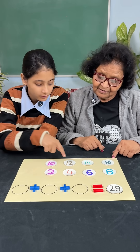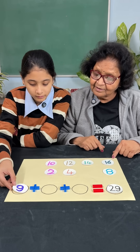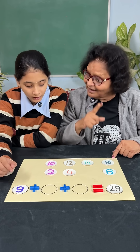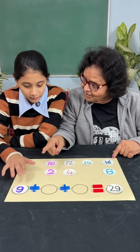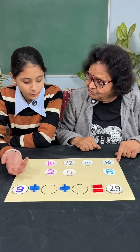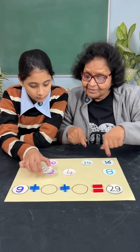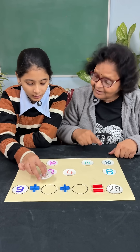We need at least one odd number. So if I turn the 6 around into a 9, this becomes a 9 — now you've got an odd number. So the other two numbers should add up to an even number. What should they be to make the total 29? Their sum should be 20.